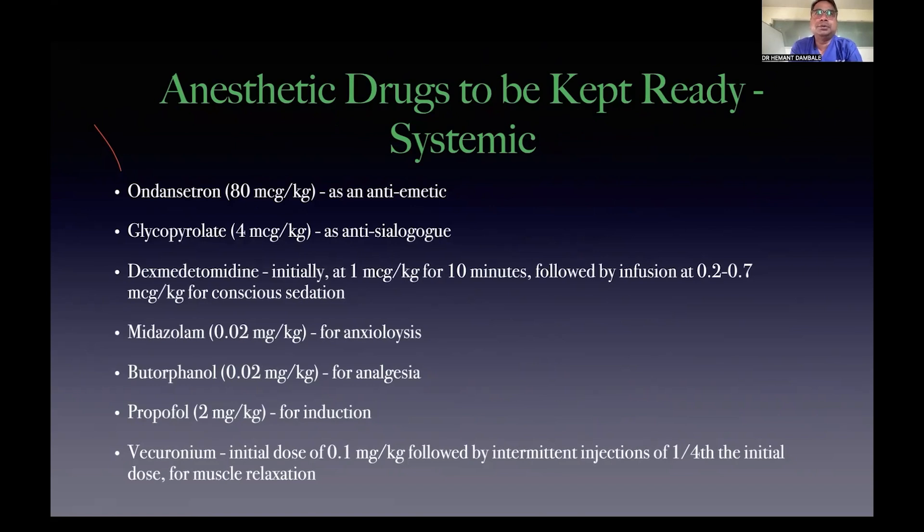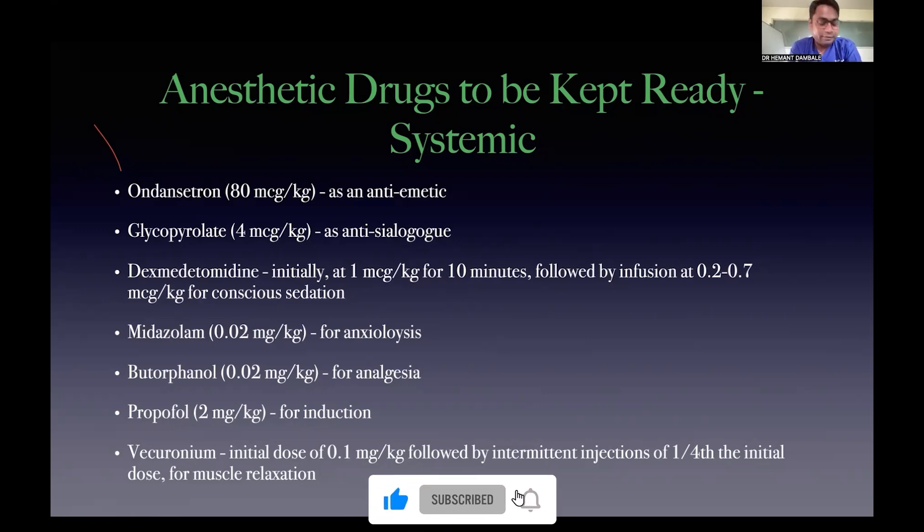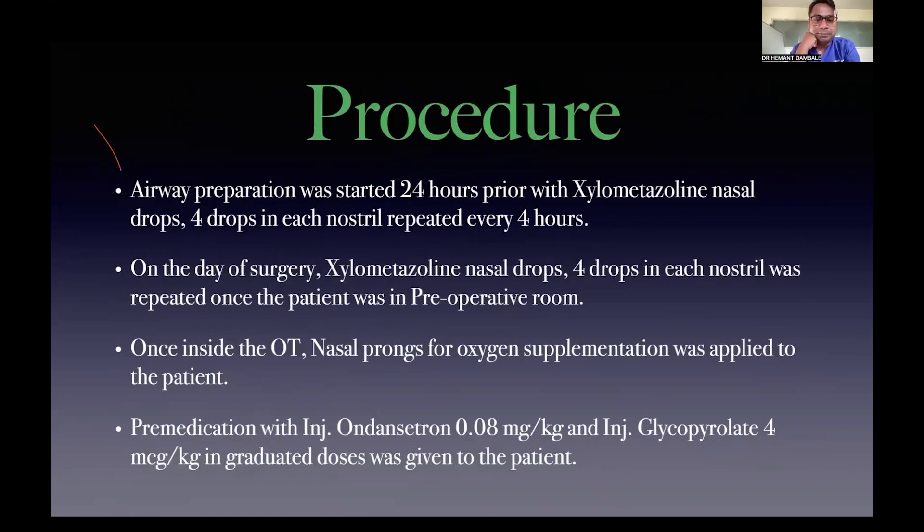You can also use 2% lignocaine with adrenaline. For systemic premedication: antiemetics, glycopyrrolate as an antisialagogue, and dexmedetomidine — which is a very good alternative to glycopyrrolate because its alpha-2 agonistic action serves as an antisialagogue while providing excellent sedation and analgesia with no respiratory depression. Midazolam and butorphanol for anxiolysis and analgesia, and propofol as an induction agent — also known as 'milk of amnesia.' After successful intubation, vecuronium is preferred as a cardio-stable muscle relaxant.